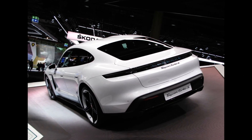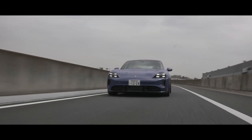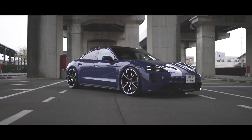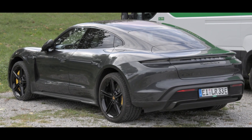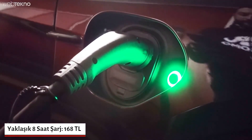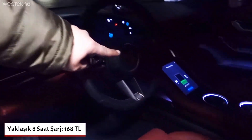Battery and charging: the Taycan Turbo S is equipped with a high-capacity battery that gives the car an impressive range. However, range may vary depending on driving conditions, speed, and driving style. Porsche offers fast-charging features for the Taycan series, allowing the Taycan Turbo S to recharge its battery in a short time at fast-charging stations.